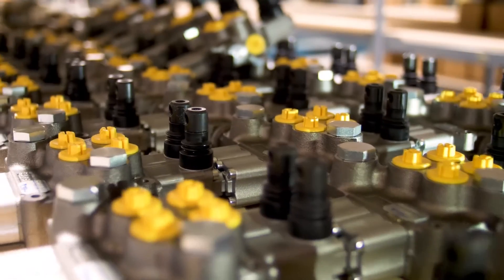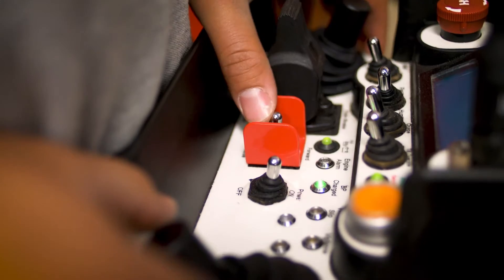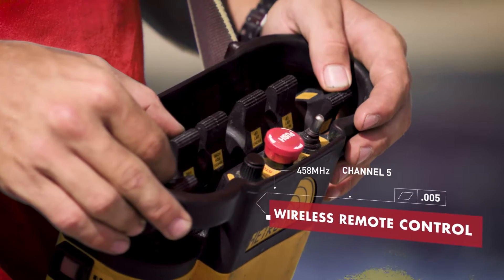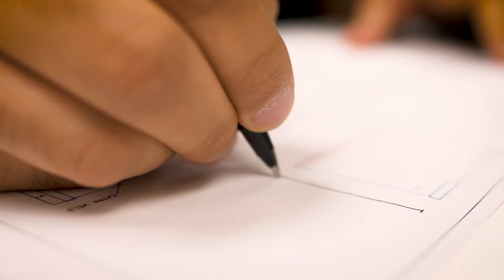Flowdraulic Controls is a hydraulic distributor at its core, but very early on we realized we needed to grow that business and be much more integrated. We're currently the only developer in North America that can design a hydraulic system, an electrical system, a control system, and a smartphone-integrated solution all in one — so we're a turnkey solution.